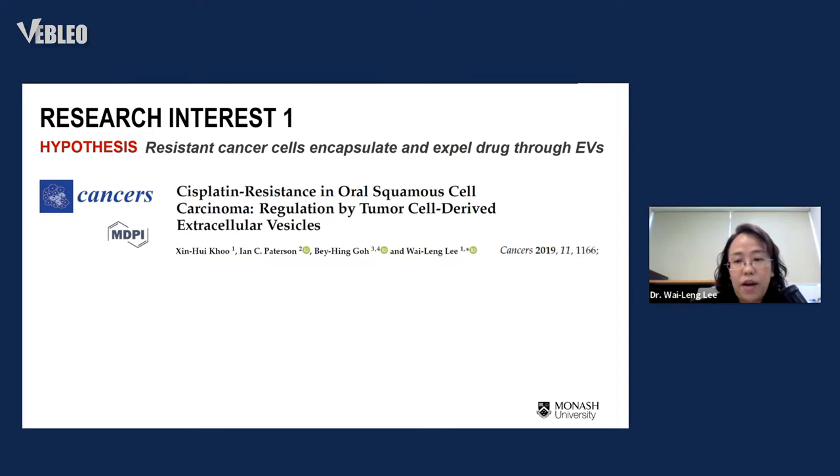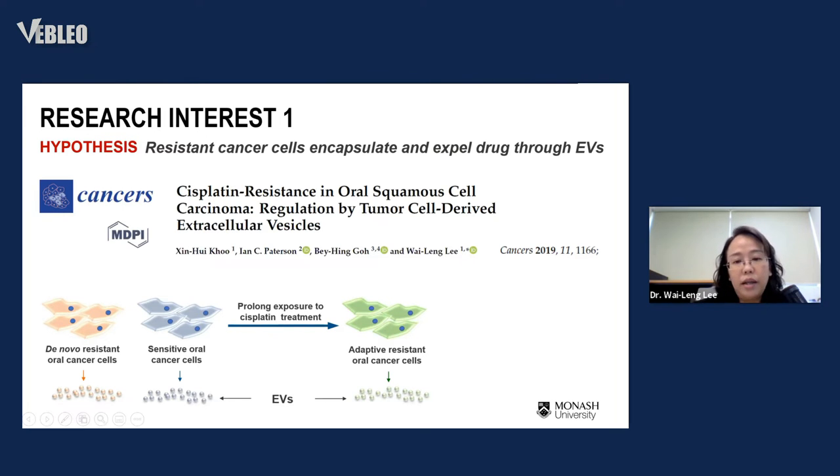To test this hypothesis, I used oral squamous cell carcinoma as a model and treated with cisplatin. I had a large panel of cell lines generated from different patients, treated them with cisplatin, and observed various responses. I selected cells very resistant to cisplatin and also a cell line very sensitive to cisplatin. I exposed the sensitive ones to prolonged cisplatin treatment to develop an adaptive resistant cell line. In total I examined three cell lines: one sensitive, one naturally resistant, and one adaptive resistant.